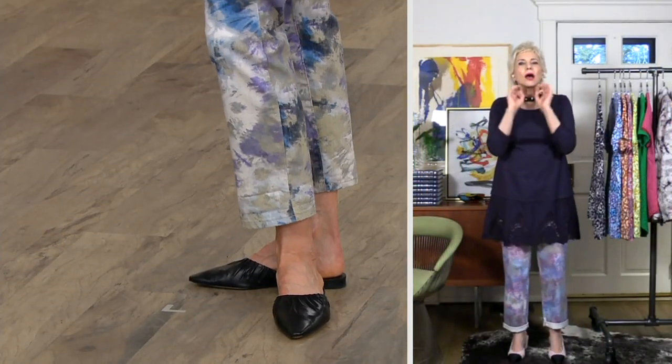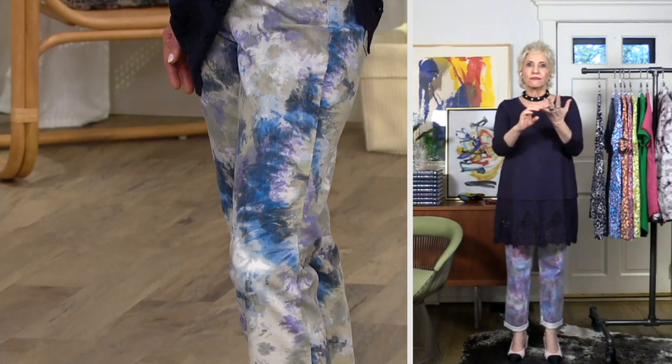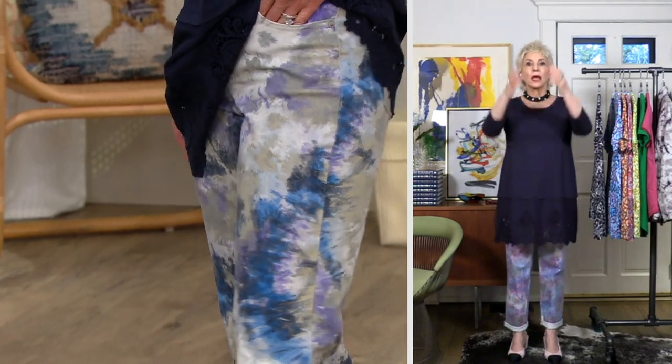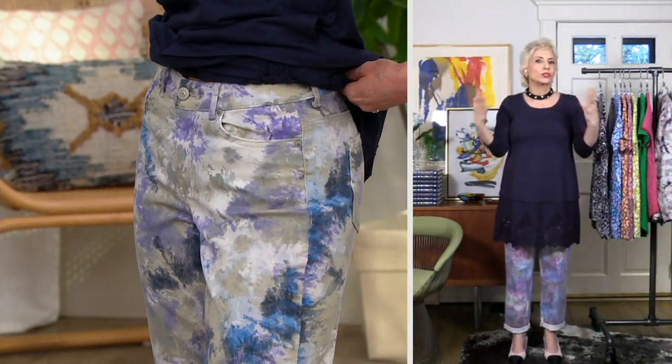Being a stylist, the most important thing is how a jean fits — the fabric, how we print these, and then the bottom, how that fits. It's not too wide down there at the bottom, and it's not a tight skinny jean, which we love.